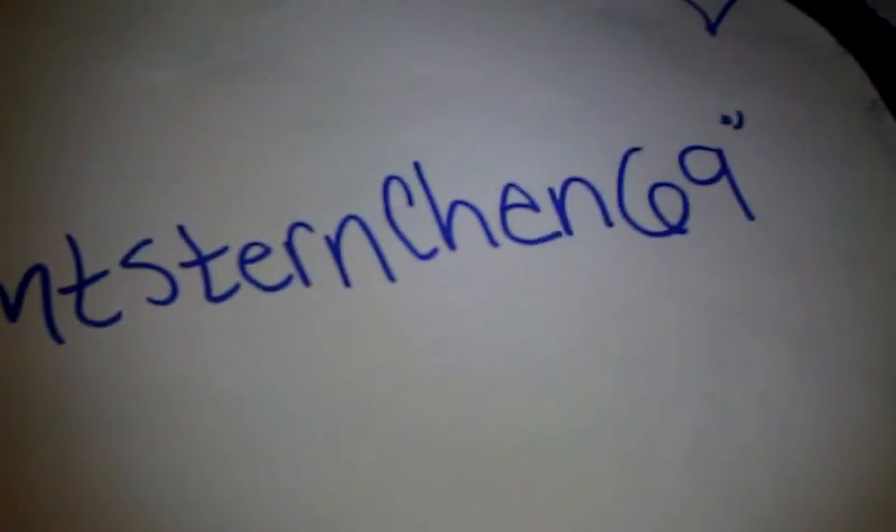I will have her channel linked below so you can go check her out. She's such a doll, she's so sweet.